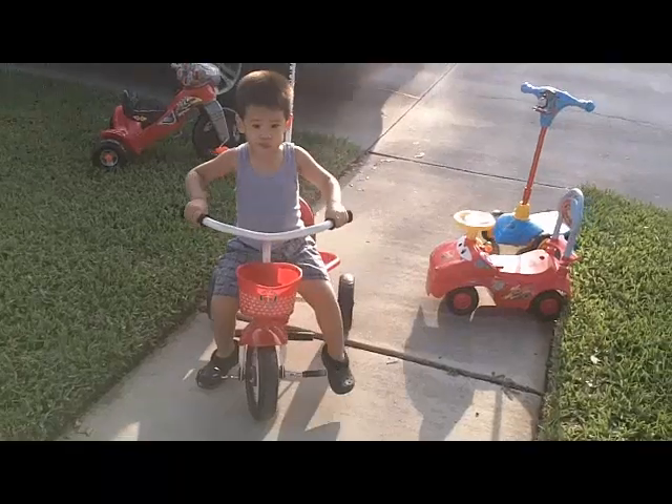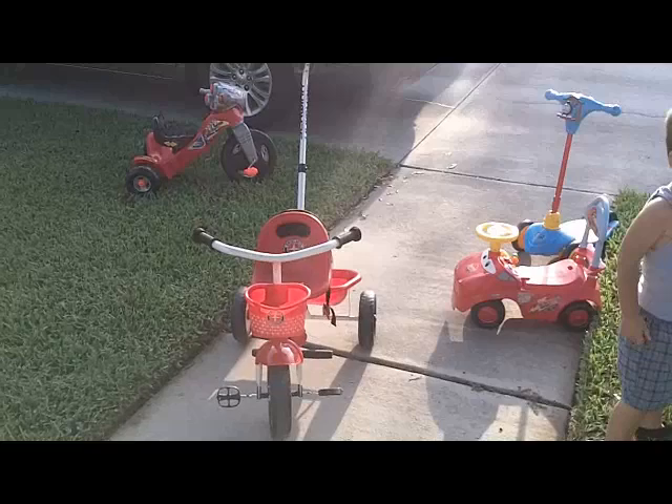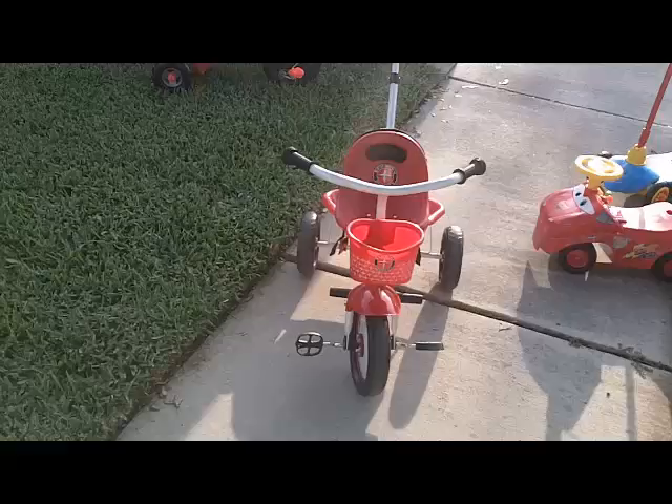This is the Schwinn tricycle, and as you can see, Jackson is on it right now. We've had this one for about six months or so, and it's not really that much of a hit. As you can see, he gets off it pretty clearly because he's actually fallen off of it. The bike itself has tipped over a couple times, and the purpose of this review is just to let you know that it's not one that we recommend for multiple reasons.